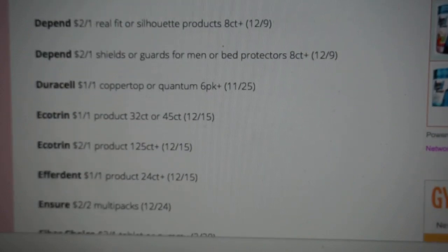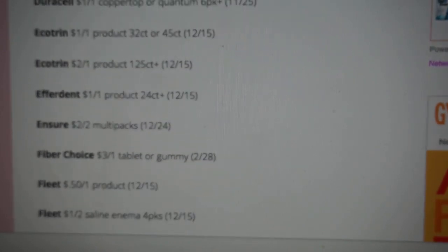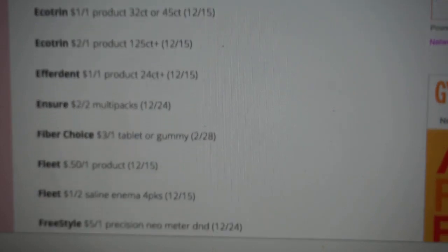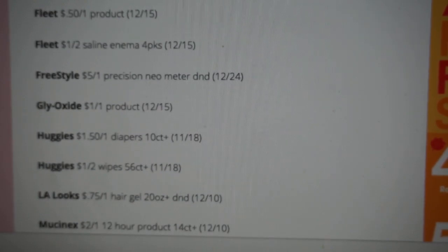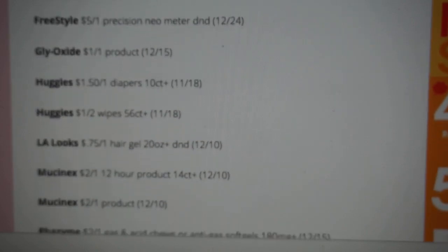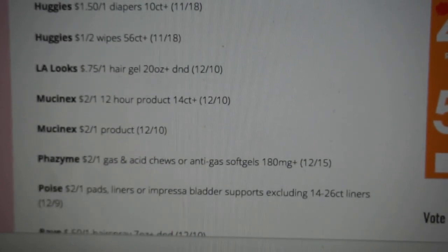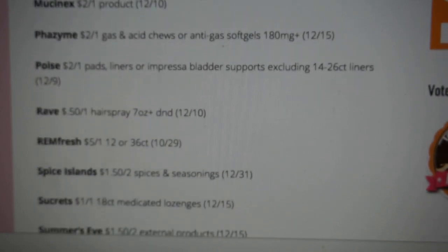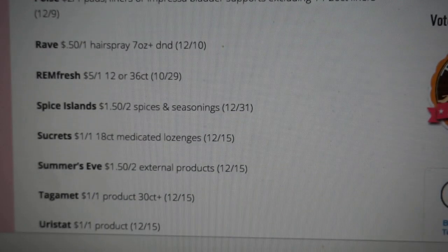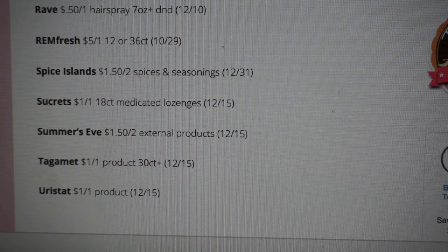There's an Ensure coupon, $2 off of one, though it's not really too good at that counter size. Ensure $2 off of two multi-packs. We're getting a couple of Huggies diapers coupons: $1.50 off of diapers 10-count or larger, and a dollar off of two wipes. Ellie Looks hair gel 75 cents off of one. Not too many coupons in the Smart Source insert to look forward to, but that is the Smart Source.